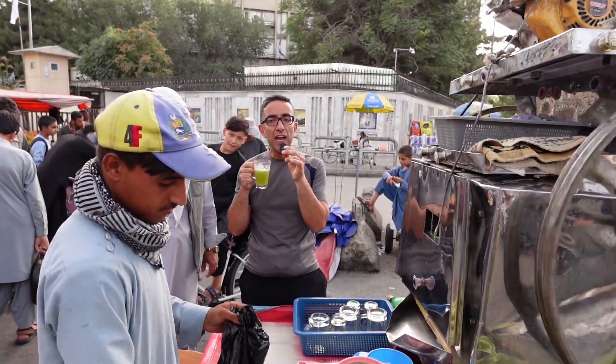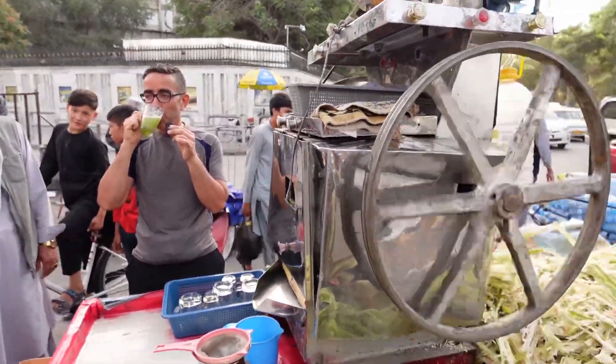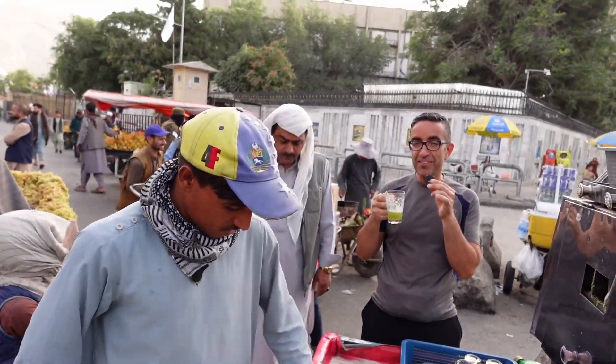The yellow one is more sweet, but this one is perfect — the perfect sweetness. Very nice!